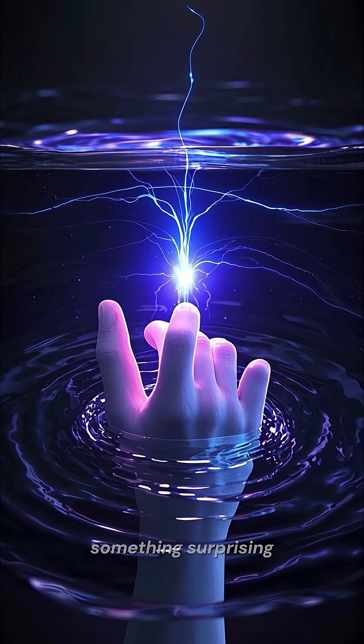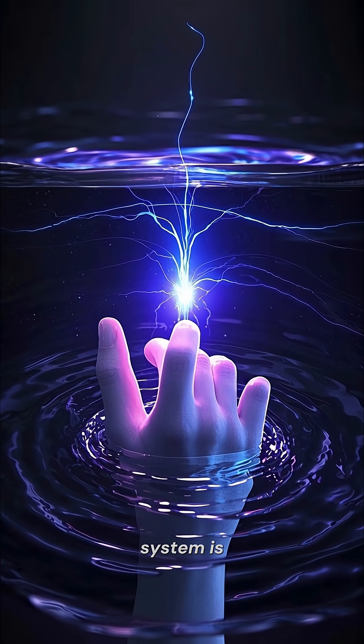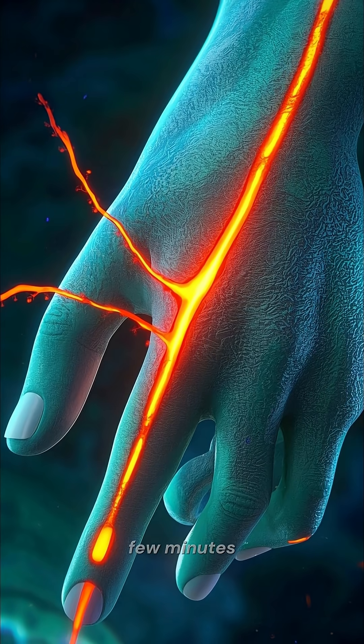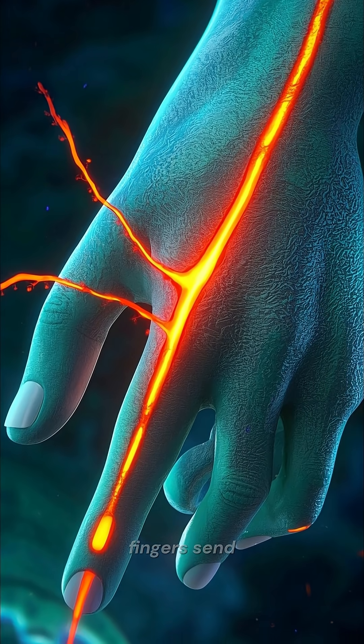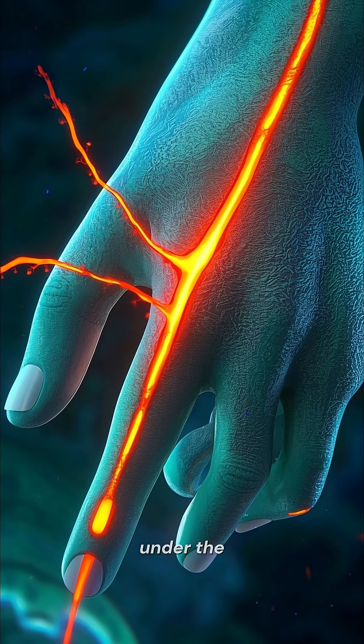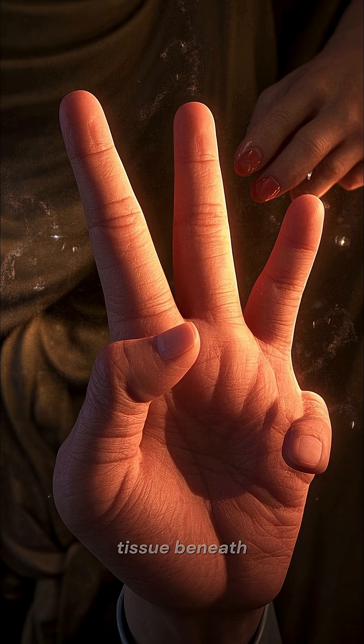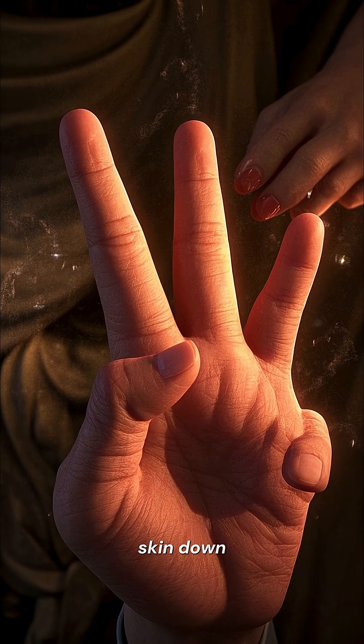Scientists discovered something surprising: your nervous system is actually in control. When your fingers stay in water for a few minutes, the nerves in your fingers send a signal that makes tiny blood vessels under the skin constrict. This reduces the volume of the tissue beneath, pulling the skin down into wrinkles.